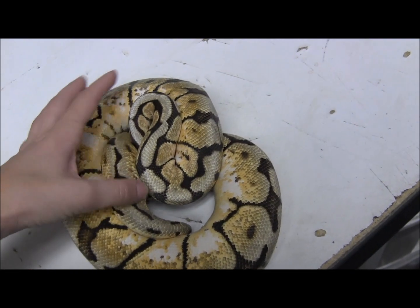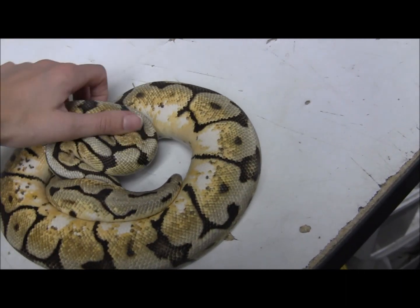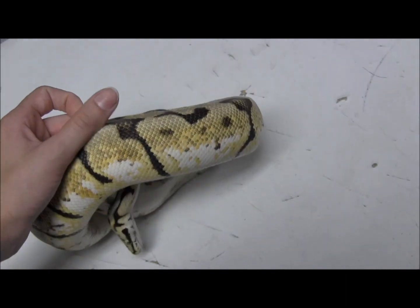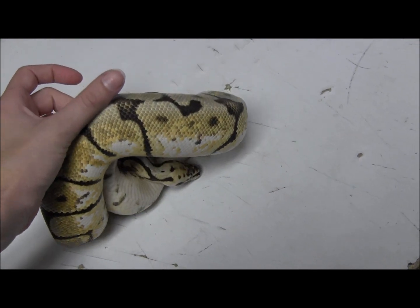We have this male bumblebee ball python available right now for sale. As you can see, he is in excellent shape — gorgeous, good weight to him, healthy.